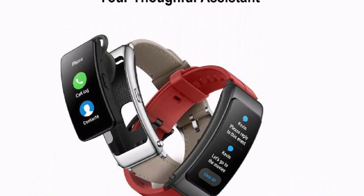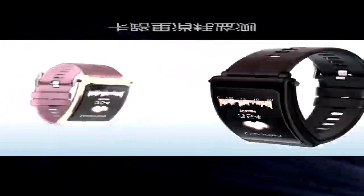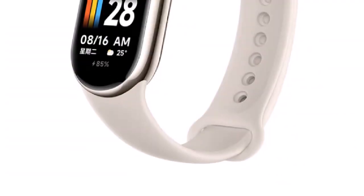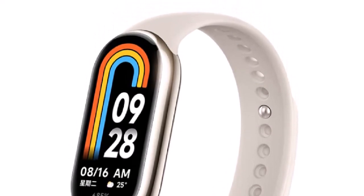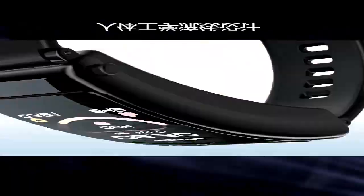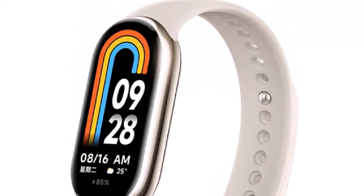Xiaomi Bracelet 8 standard version waterproof grade, report number GZ-PL-2212-01181-SC. Xiaomi Bracelet 8 NFC version waterproof grade, report number GZ-PL-2212-01816-02-SC. Waterproof grade 5 ATM, equivalent to a depth of 50 meters underwater. Supports wearing it during swimming in pools, shallow shoals, and other shallow water activities, but is not suitable for hot showers, saunas, and deep diving. It is necessary to avoid direct impact of high-speed water flow during water activities. Waterproof function is not permanently effective and may weaken over time.